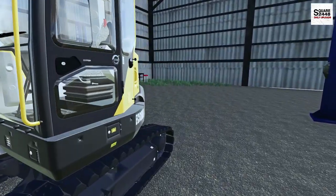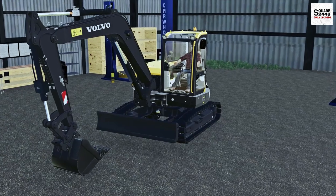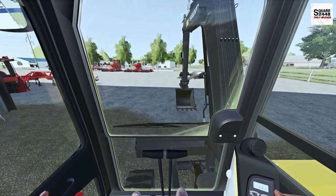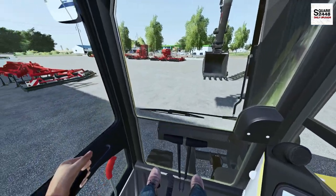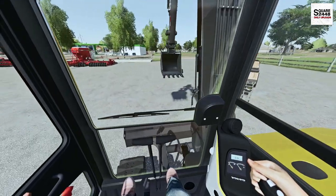Let's hop in the Volvo. This thing looks pretty new and I really do like it. Looks like it does have quite a lot of animations as well, which is awesome. Oh yeah, we definitely have foot pedals, everything like that. The farmer did say he was using these to do some work and decided to buy them because he has lots of excavation work to do with drainage at his fields and other things.